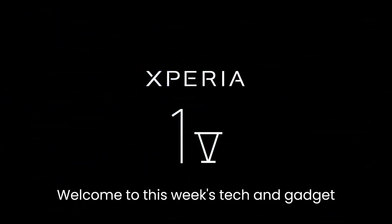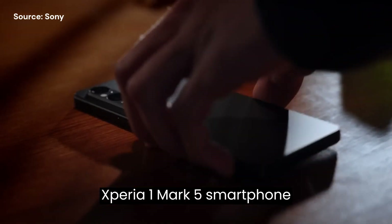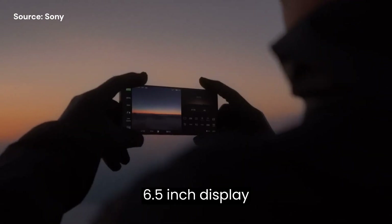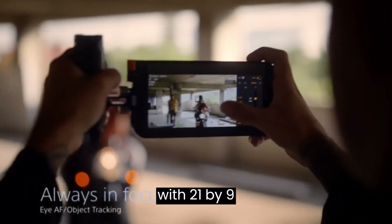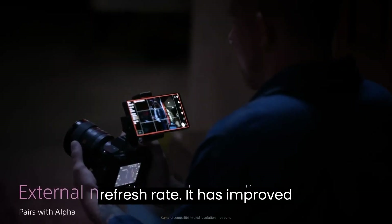Welcome to this week's tech and gadget news. Sony released the Xperia 1 Mark 5 smartphone. It has a 6.5-inch display with a 21 by 9 aspect ratio and a 120Hz refresh rate.